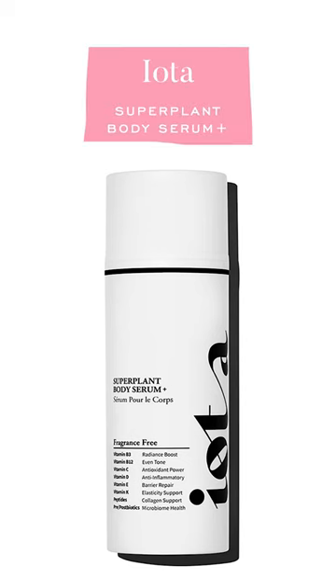I don't necessarily think you need to have a body serum, but if you want to hydrate your skin, I've been using a serum from a brand called Iota and it's called the Super Plant Body Serum. What I really like about it is it's not just a hydrating serum for your body.